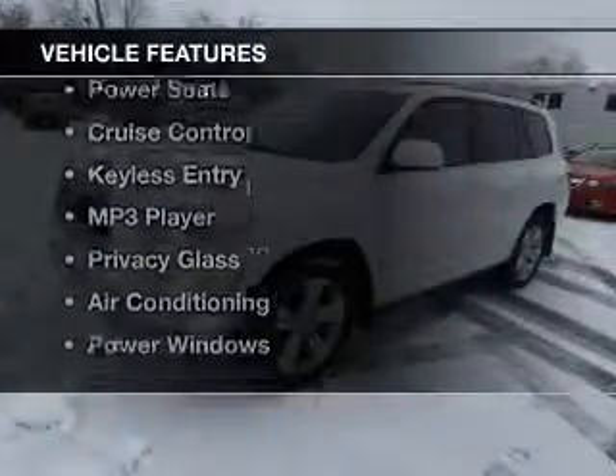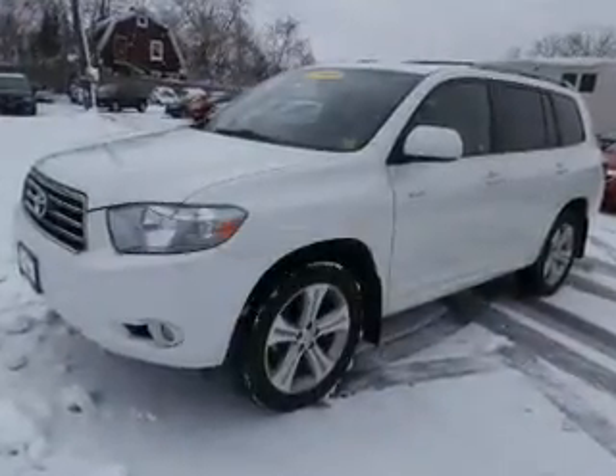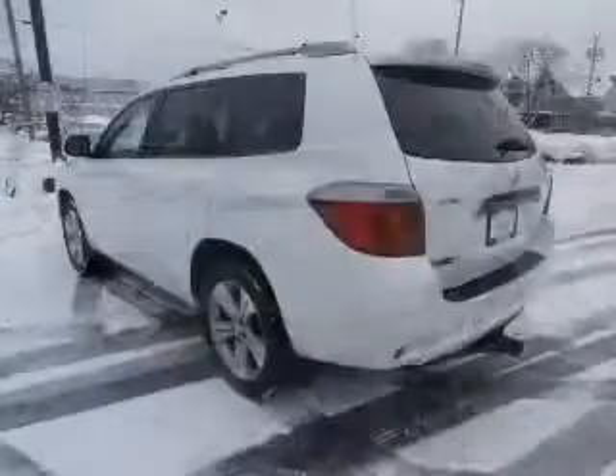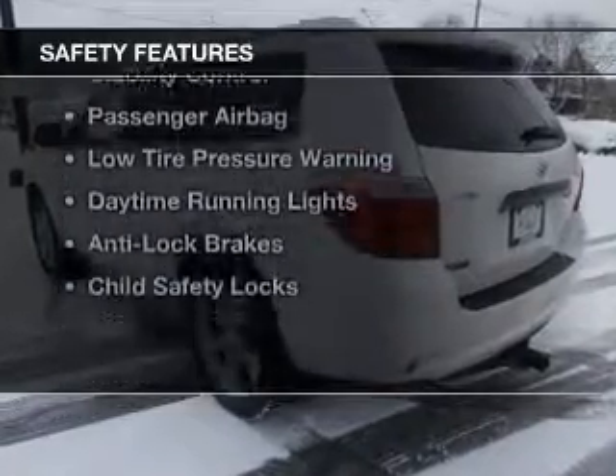The features include steering wheel controls, alloy rims, a spoiler, power seats, cruise control, keyless entry, an MP3 player, privacy glass, air conditioning, and power windows.